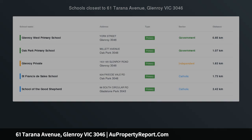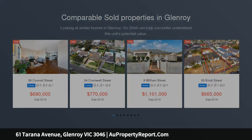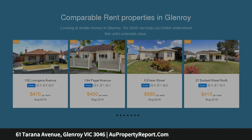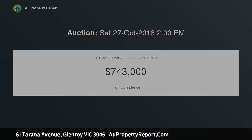Endless possibilities in an enviable location, sitting on a huge parcel of land, approximately 817 square meters. This deceptively spacious 4-bedroom home offers immediately comfortable family living with opportunities to rebuild or possibly develop STCA, tightly held for close on 40 years.